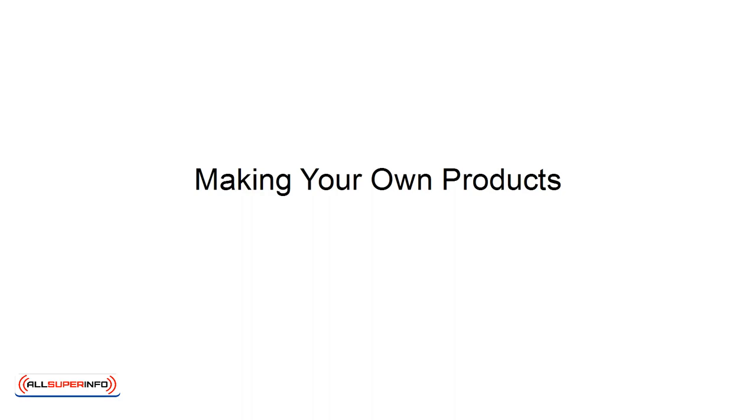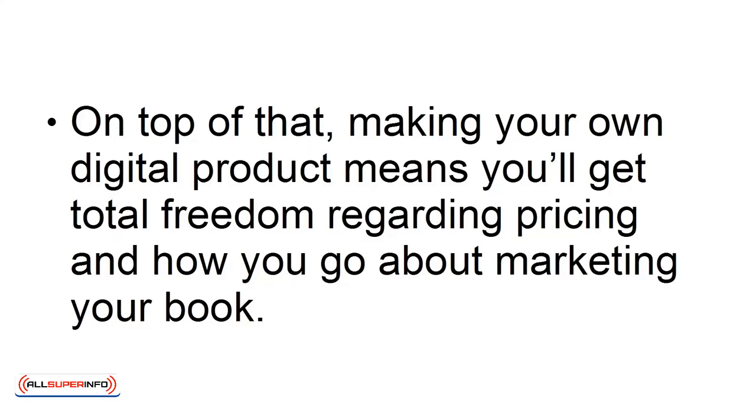Making your own products gives you the big advantage of having complete and total control over the product. This way, you can choose precisely the topic and the audience, and you can choose your phrasing right down to the last word. This allows you to ensure the book is perfectly tailored for your audience, that it perfectly matches your brand messaging, and that your audience will be able to hear your voice in the way you're writing. On top of that, making your own digital product means you'll get total freedom regarding pricing and how to go about marketing your book.